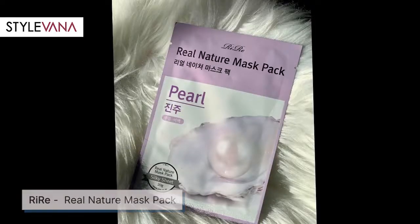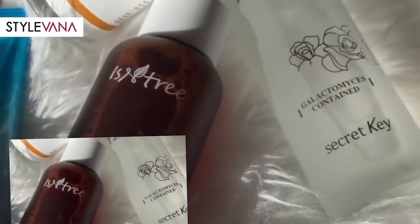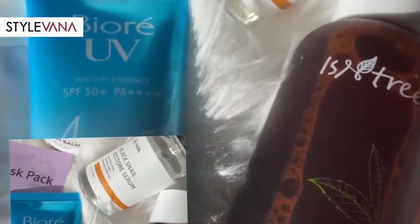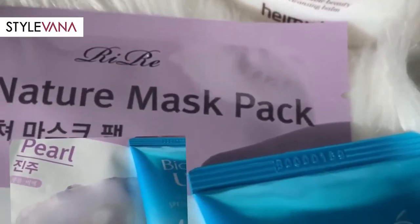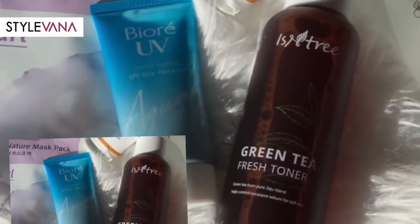Last but not least is from Riray — the Real Nature Mask Pack in Pearl. This mask is good for anti-aging, combating wrinkles, dryness, and dullness. It keeps nice hydration and radiance to your skin. To use it, after washing your face, place the sheet on your face and leave it for 15 to 20 minutes before removing the sheet. Then dab the remaining essence onto your face for better absorption, or you can use your jade roller to really massage the essence into your skin. It's good for brightening and lifting effect and offers deep hydration and nutrients to your skin. Those are the six products I got from Stylevana — they are some of their best-selling products on their website.